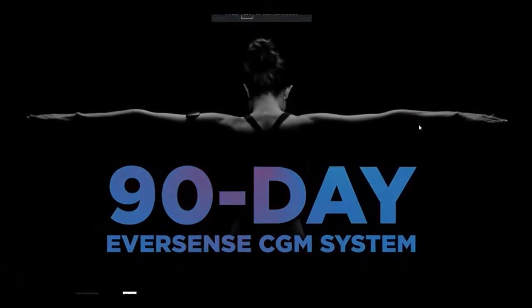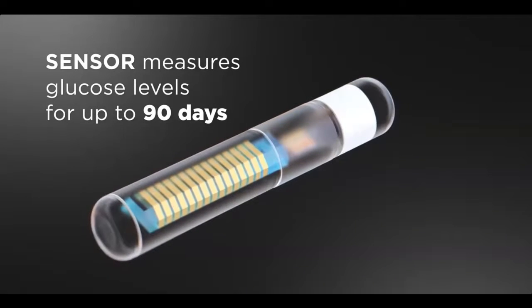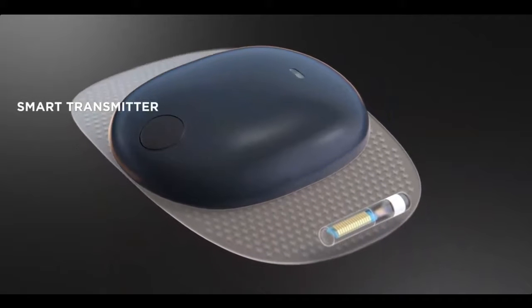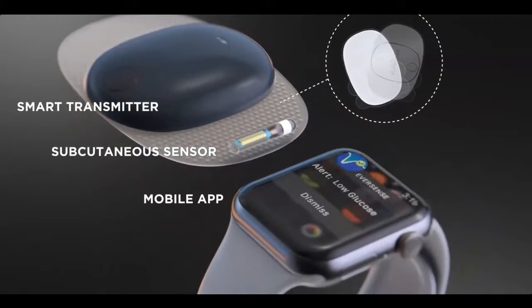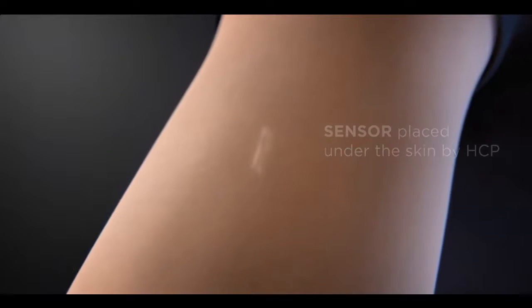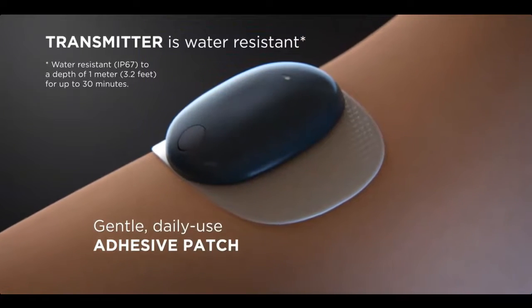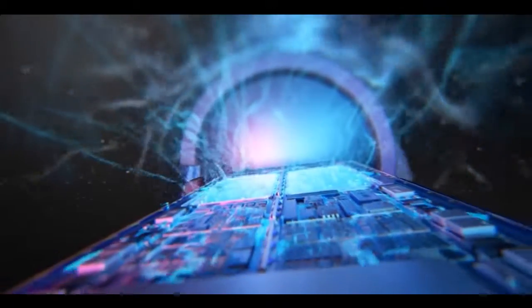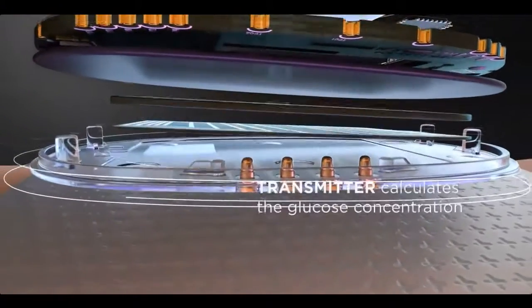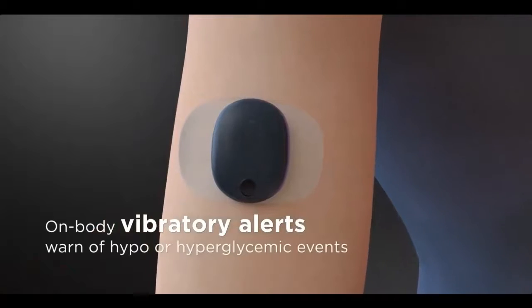The 90-day Eversense continuous glucose monitoring system is the first and only subcutaneous FDA-approved CGM system to feature a sensor that measures glucose levels for up to 90 days in adults 18 years and older, a removable and rechargeable smart transmitter with on-body vibe alerts, and a mobile app for long-term and continuous monitoring. A tiny sensor is placed under the skin in the upper arm by a healthcare provider in a brief in-office procedure. The transmitter powers the sensor's electronics wirelessly, and electronics inside the sensor communicate raw data to the transmitter every five minutes. The smart transmitter calculates glucose concentration and provides on-body vibratory alerts to warn the user of impending or current hypo or hyperglycemic events.